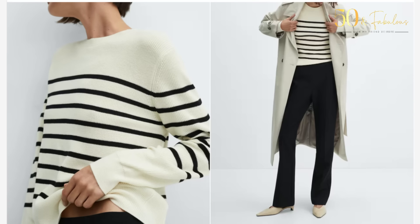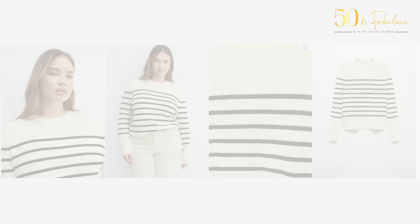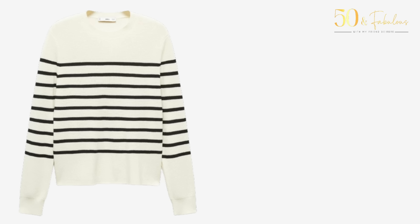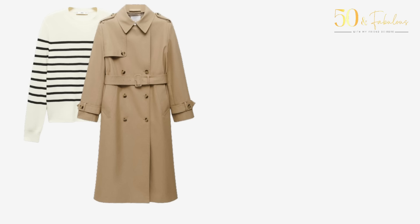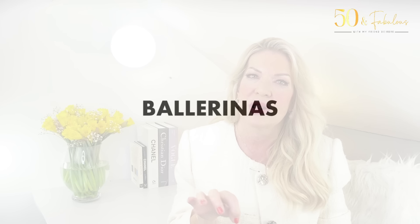Next up is a striped knit — I had to include more stripes because you know I love them. This striped knit is such a classic piece. Like a lot of Mango's items, it comes in sizes from extra small right through to 4XL. A lovely striped knit like this would be perfect going into spring, worn under a trench coat with black or cream trousers. To jazz it up, you could add a chunky gold or silver necklace as a slightly unexpected, more statement piece that would really elevate the look.